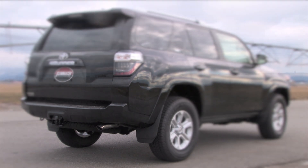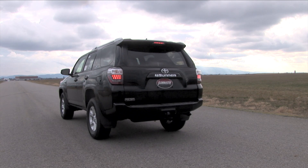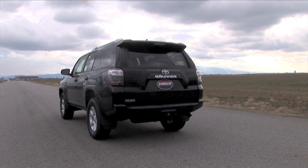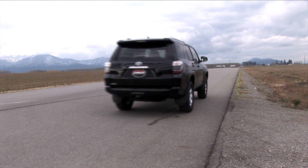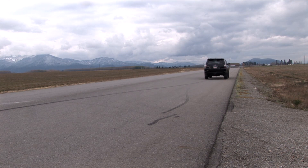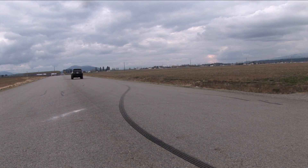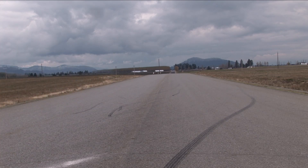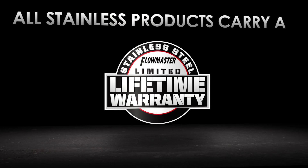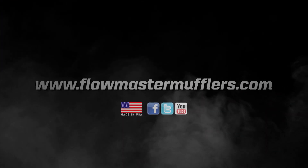As the Force II system, it will typically produce a mild interior sound level while providing a pleasing performance tone on the exterior. If you're looking for an increase in power, torque, and mileage with a mild performance tone, this is the system for you.